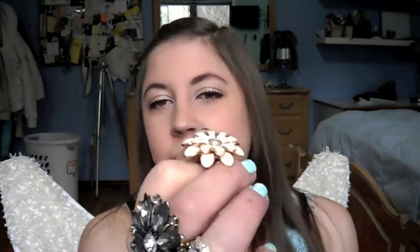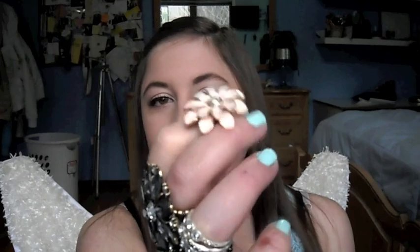This one is from Forever 21 — it's a really light pink flower and it's really cute. I like this with light pink tank tops and stuff. It's really girly, gold underneath like a yellow gold, and it's stretchy.